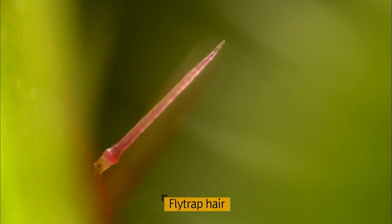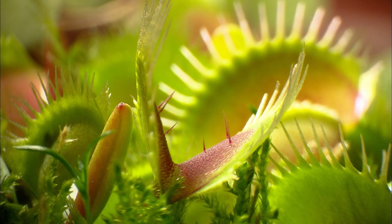There is a way to override the flytrap's mechanism. The leaves will close only when a second hair is contacted within 30 seconds from which the first contact was made.